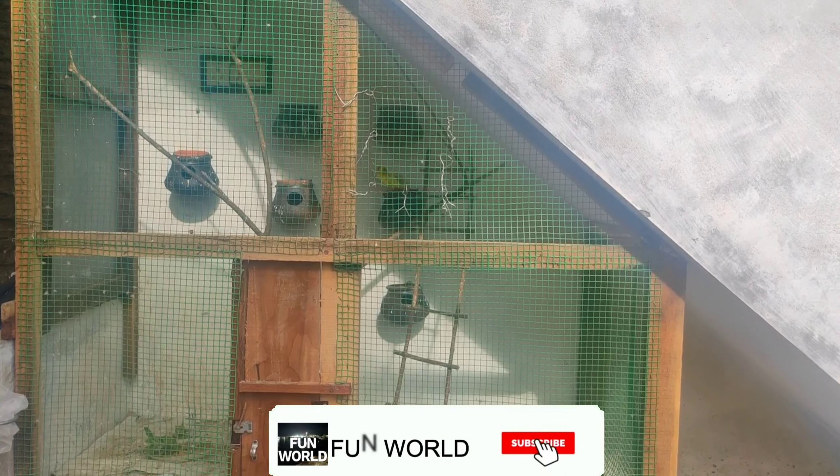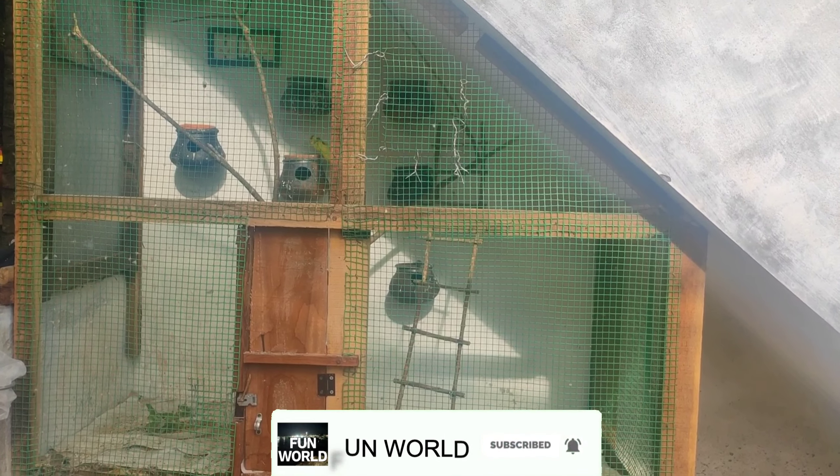Hi friends, this is our FunWorld Channel. In this channel, we will talk about Love Birds Breeding Tips.